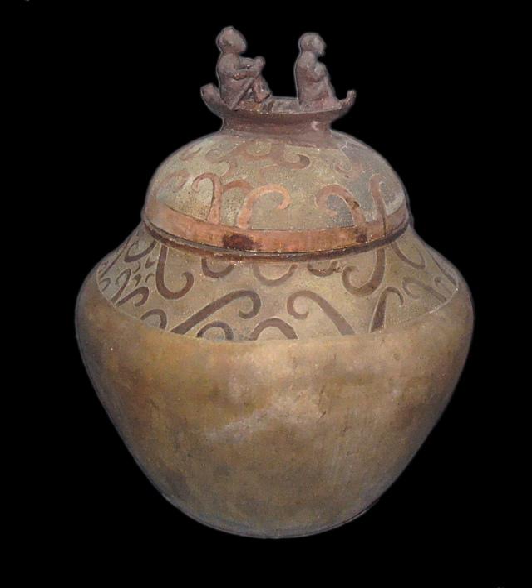The Manungal Jar was found by Dr. Robert B. Fox and Miguel Antonio in 1962. It was found alongside the remains of Tabin Man. It was recovered by Dr. Fox in Chamber A of Manungal Cave in southwestern Palawan. Manungal Cave is one of the Tabin Caves in Lipun Point.